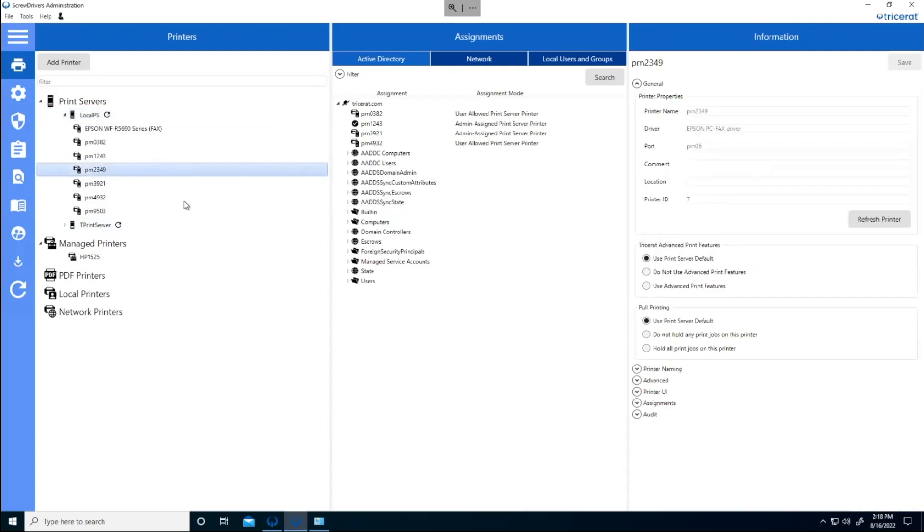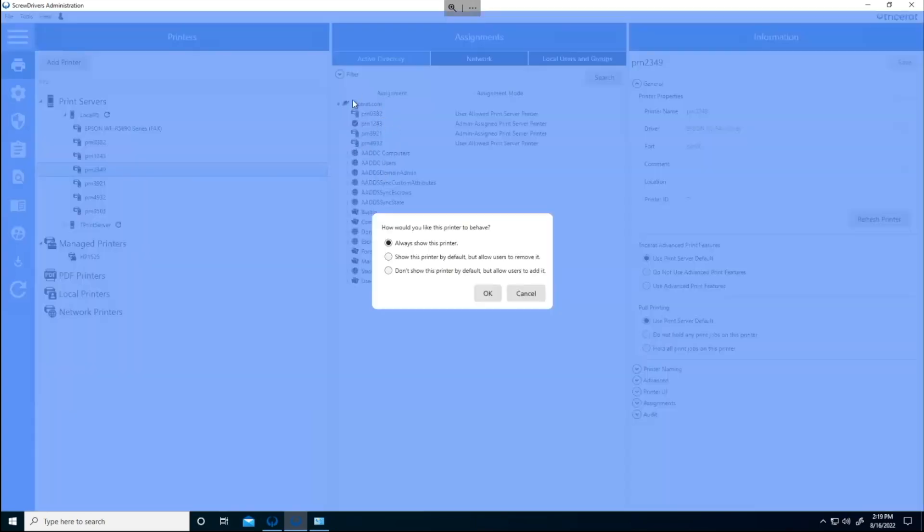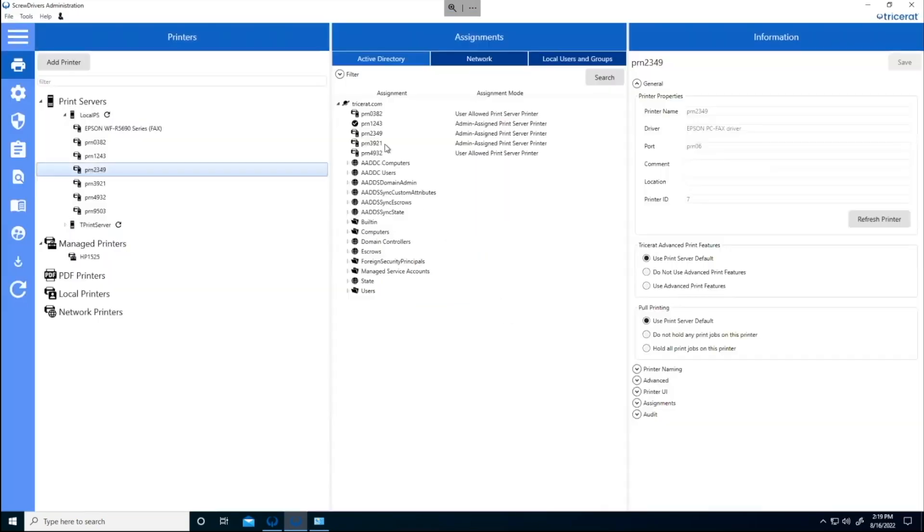I have a few print servers already defined. We have a print server agent that goes out to the print server, queries all of the print queues on there, and reads everything into the database that is the back end for the Screwdrivers product. It's a very quick operation, and the admin has everything they need in here. To assign a printer to everyone on the domain, it's a drag-and-drop. It reads Active Directory and prompts whether to always show the printer or give the user flexibility to add or remove it.